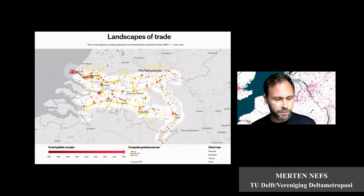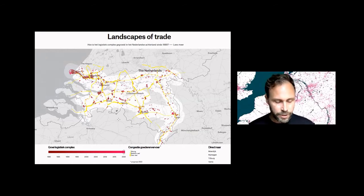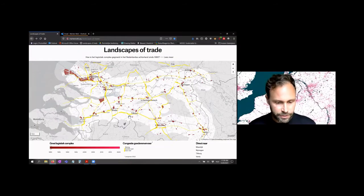This is the hinterland complex I'm talking about. It's the big transport corridor from the port of Rotterdam to the German hinterland, where I do my research. You can also find this map on the internet and browse it yourself.